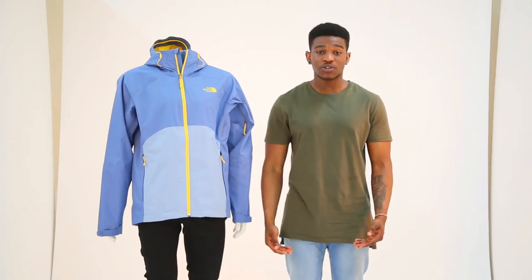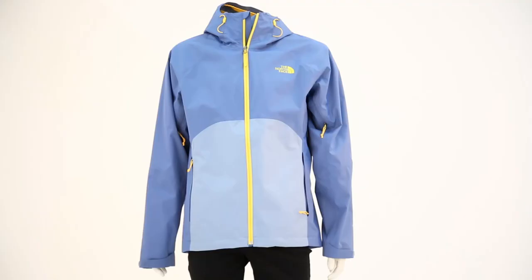You can wear it with jeans, shorts, wellies, trainers — whatever you like really. It's fashionable and slick.